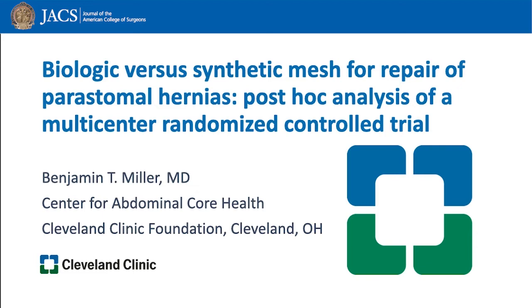Hi, I'm Ben Miller. Thank you to the Journal of the American College of Surgeons for letting us present Biologic vs. Synthetic Mesh for Repair of Peristomal Hernias, Post-Hoc Analysis of a Multicenter Randomized Controlled Trial.